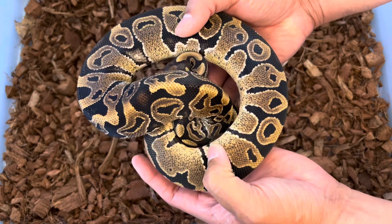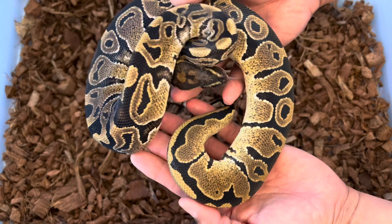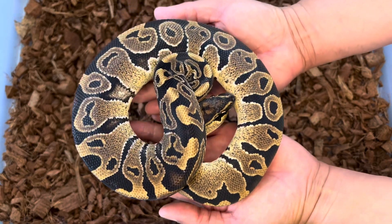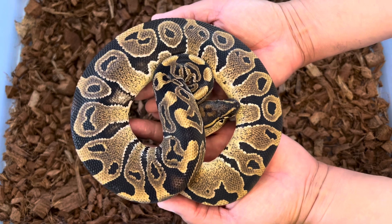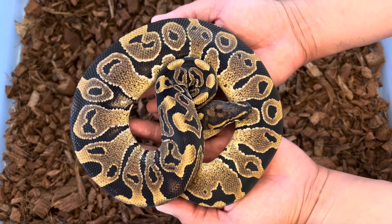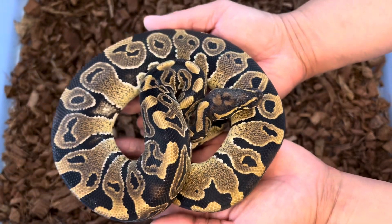Maybe they'll end up looking like super Hurricanes, and as we're going to see on this clutch, my hunch was correct. So right here is the female het for pie, 50% possible het monsoon, that I think will prove out to be het for monsoon.